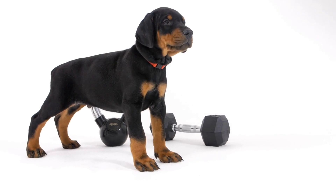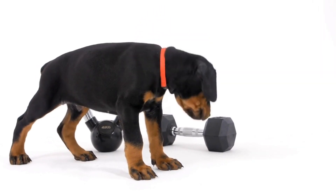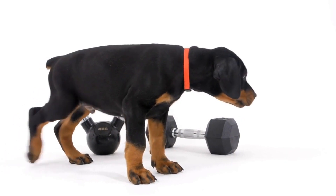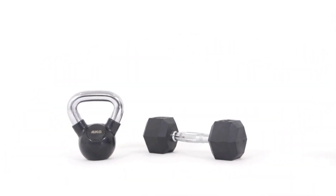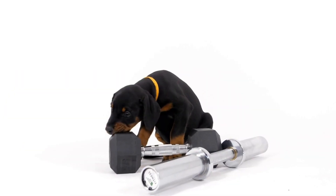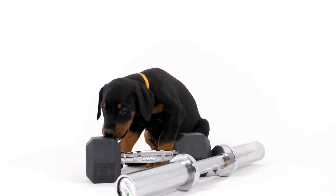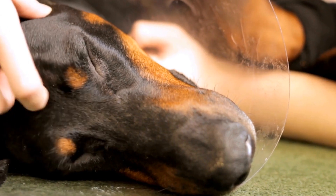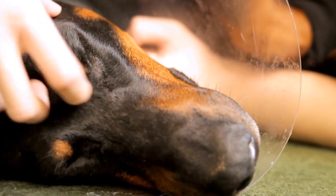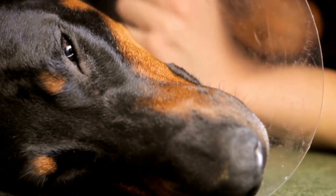In conclusion, while Doberman Pinchers can handle hot weather relatively well due to their short coat and natural adaptability, it is crucial to take certain precautions to ensure their safety and comfort. Providing shade, proper hydration, and adjusted exercise routines are essential in keeping your Doberman cool during the summer months. By understanding their unique needs and responding accordingly, you can enjoy the summer season with your beloved Doberman companion worry-free.